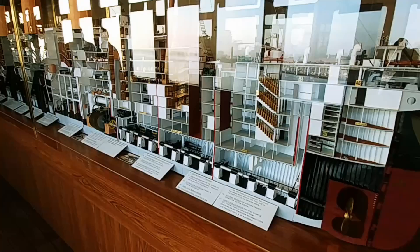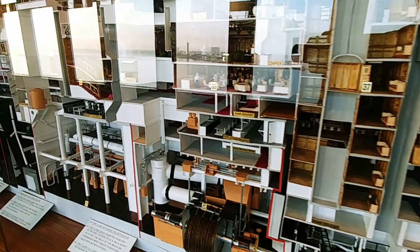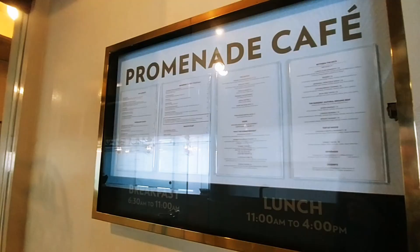Those two ships went back and forth with their record for crossing the Atlantic as fast as they could. This is a cutout section of the Normandy, which no longer exists — it was marooned in New York.